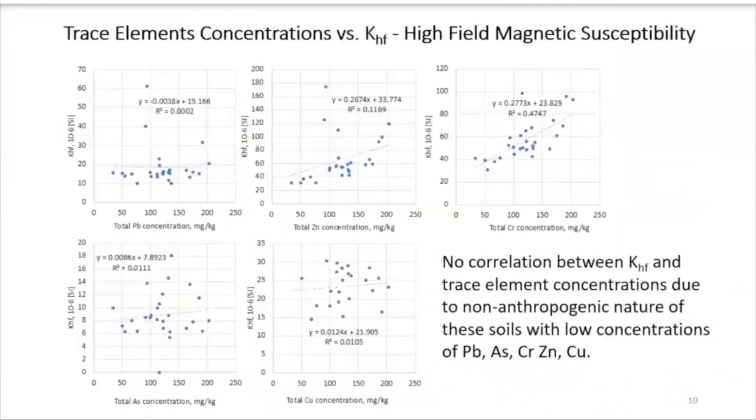When we try to correlate the same elements with high field magnetic susceptibility — which was previously correlated to iron — we see there is not much correlation, except perhaps some relationship with chromium. Cadmium is not represented here because cadmium concentrations for a lot of samples were below the detection limits of the XRF, which is one of the limitations of using portable XRF for cadmium. This lack of correlation between high field magnetic susceptibility and trace element concentration suggests a non-anthropogenic nature for most of the samples — we can say they come from a natural environment.